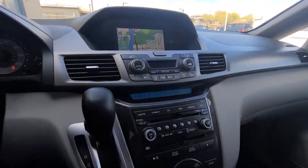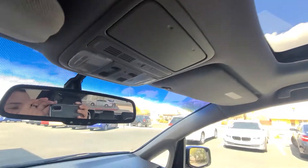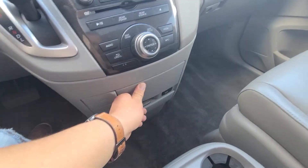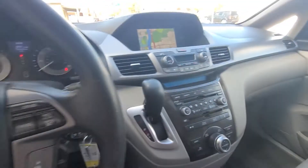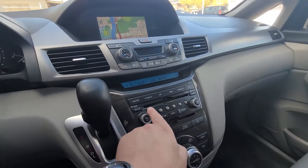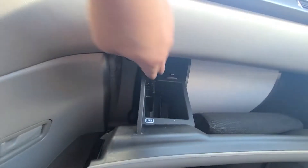On the interior you've got navigation, radio, climate control — everything is pretty straightforward — plus sunroof controls. There are a ton of cup holders, power outlets, and an aux cable. It does have Bluetooth, though nothing is connected right now. In the glove box there's also a USB connection.